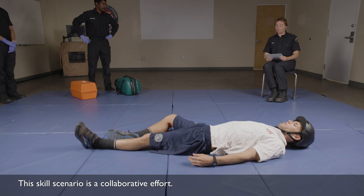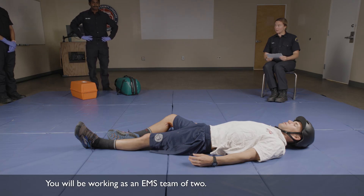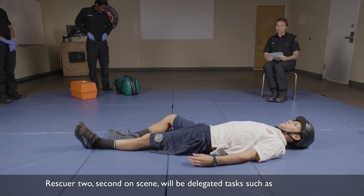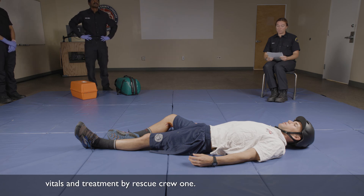This skill scenario is a collaborative effort. You will be working as an EMS team of two. Rescuer 1, first on scene, will do the assessment. Rescuer 2, second on scene, will be delegated tasks such as vitals and treatment by Rescuer 1.